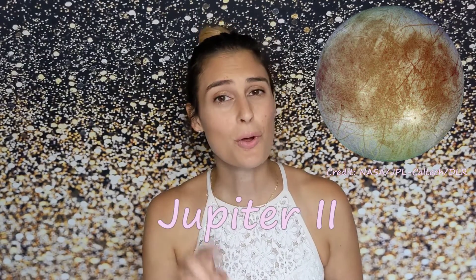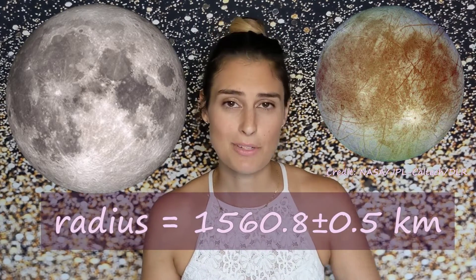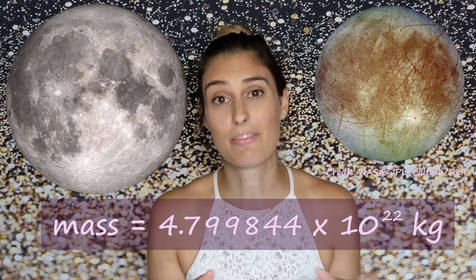Let's start with Europa, the smallest of the Galilean moons. This moon is named after Europa, one of Zeus's lovers in Greek mythology and the mother of King Minos. Europa is also called Jupiter 2, being the second closest of the Galilean moons. Compared to our moon, Europa has a radius about 90% the size of our moon's, and its mass is about 65% of our moon's. You may notice that the surface of Europa has these strange lines, called linea — they're actually cracks in a layer of ice that encases the entire moon.